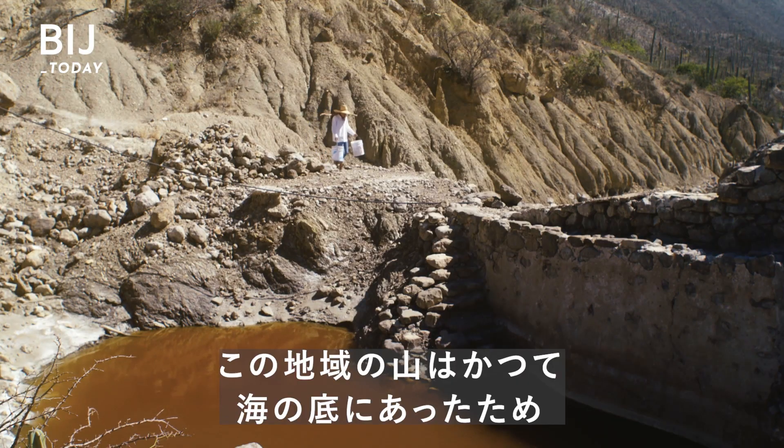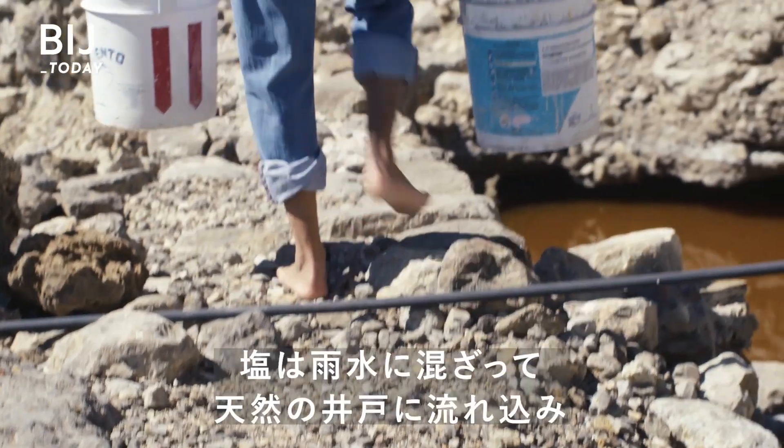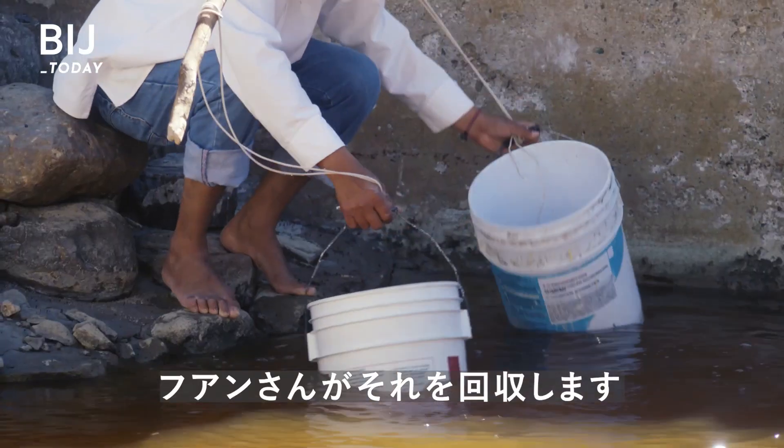The mountains here were once under a sea, so they're full of salt deposits. When it rains, water carries that salt down to these natural wells. Then, Juan collects it.